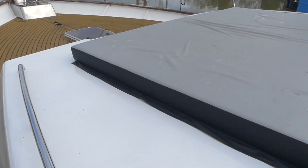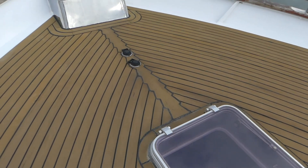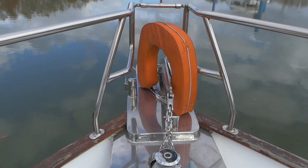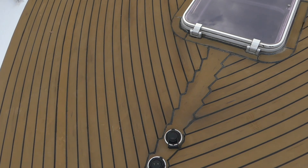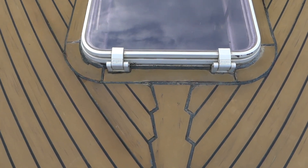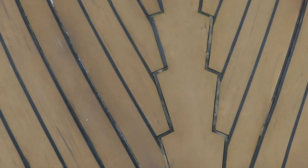Now, this is a huge, huge cruiser — really wide, well-protected side decks. This windlass: you can see there are buttons on the deck there, but you've also got commands for that at both piloting positions, up on the fly and inside.